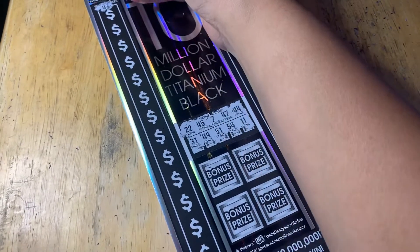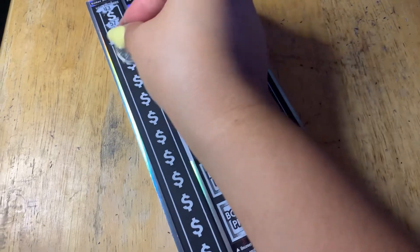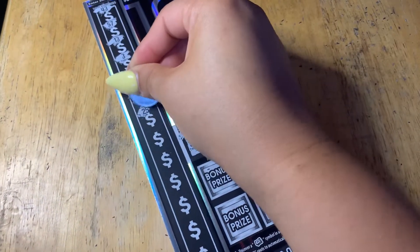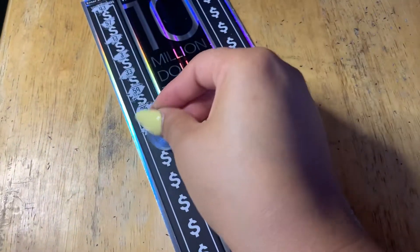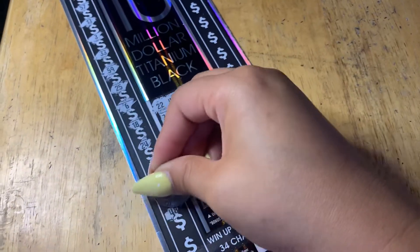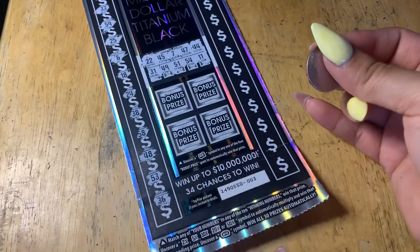First number: 43. Not a match. 57, 13, 3, 53, 33, 59, 25, 6, 18, 24, 38, 58, 53, 36. Nothing matched on the left side.